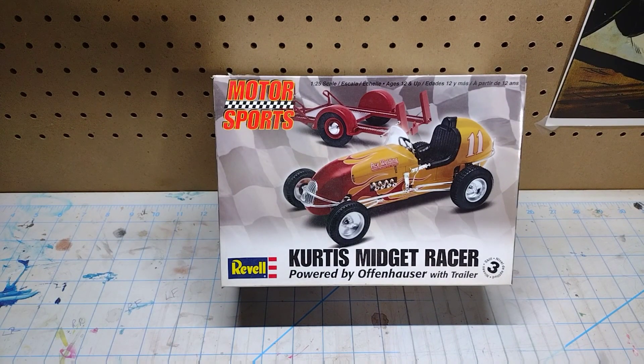Another one — open but sealed inside. You guys all know about my racing history and my open-wheel modified history. I love midgets and sprints, and this is a really cool kit.